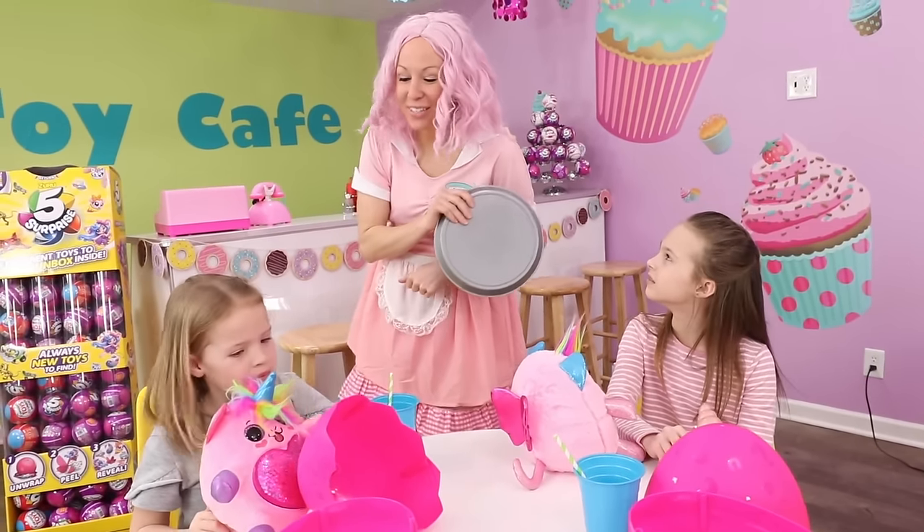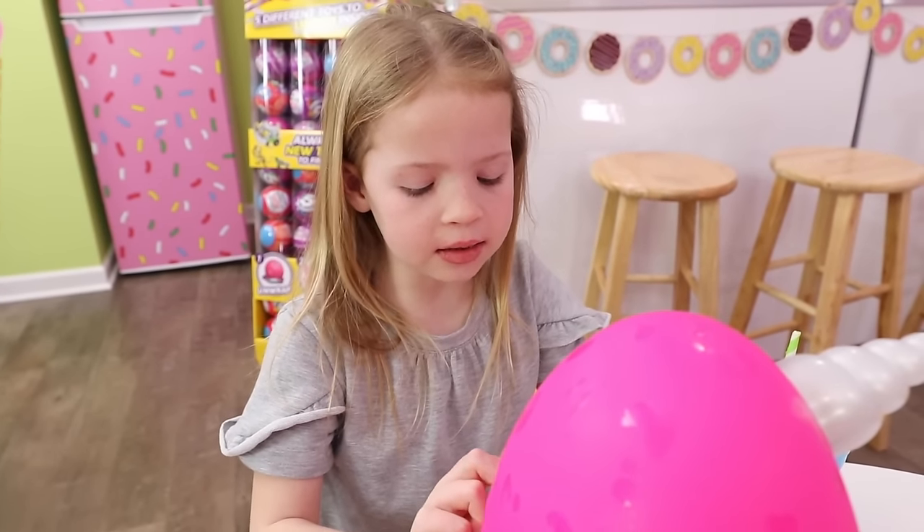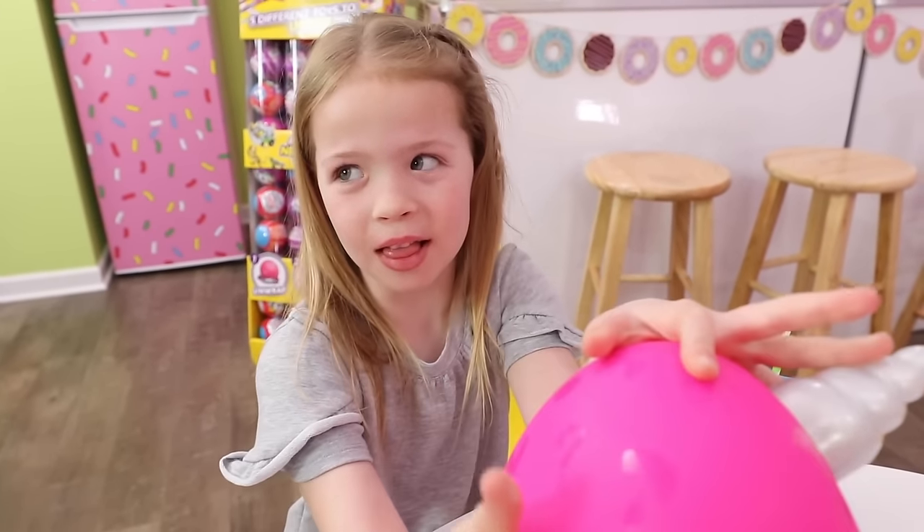Okay, you girls have a great day then and I'm sure I'll see you tomorrow. Oh, you'll be seeing us again today, Lulu, at 2 o'clock. You just won't know it's us. Seeing all those beautiful Rainbocorns in the Toy Cafe and being told that we can only have one is absolute torture. Oh, for sure. But we're going to get more than one.